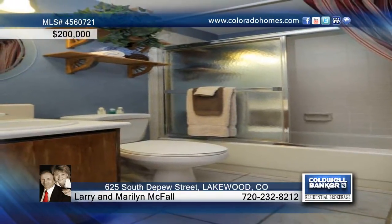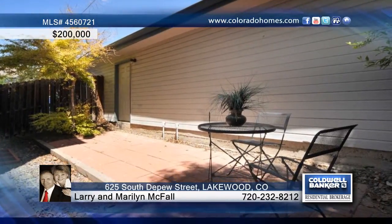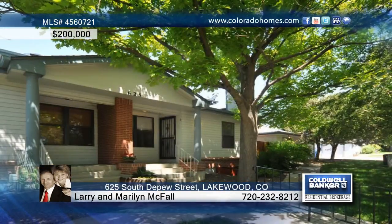A patio area with rose bushes provides extra living and access to the garage. Larry and Marilyn McFall say this is truly a great place to live.